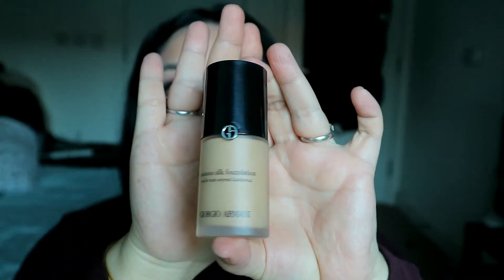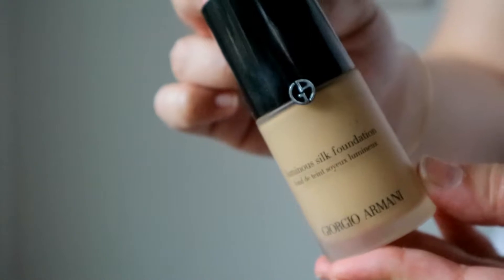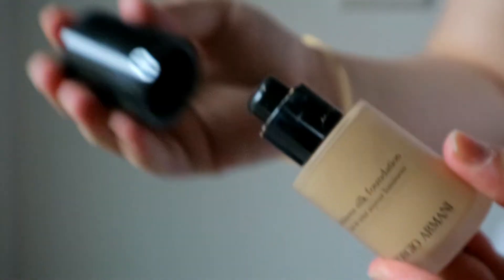They are not in any order whatsoever — I'm literally randomly picking them. So the first one I want to mention is just a dream in a bottle. I absolutely love this and I would use it every single day if I could, but it's so expensive I don't. It's the Giorgio Armani Luminous Silk Foundation — this is luxury in a bottle.